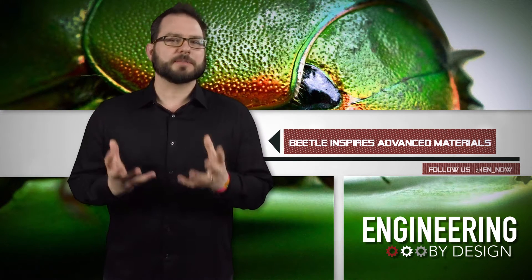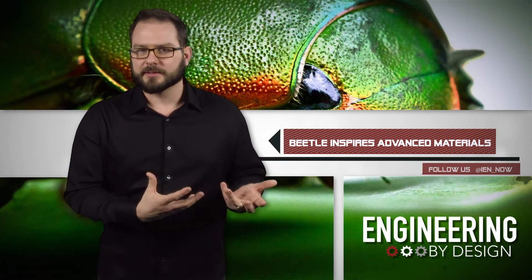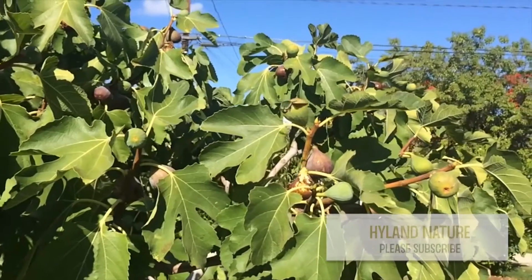Now, there are more than a million species of beetles, but the team decided to study the fig eater beetle, a field crop pest native to the western United States. Like all insects and crustaceans, its exoskeleton is composed of twisted plywood structures that help protect against predators.